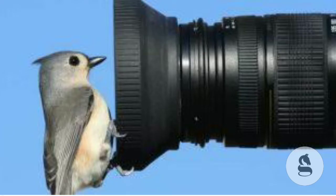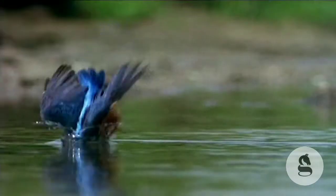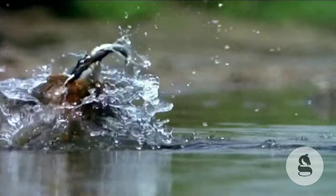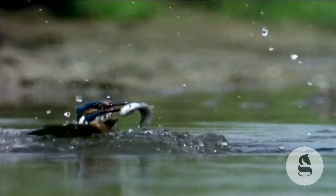Eji Nakatsu is actually a birdwatcher. He studied the kingfisher bird and its hunting strategy. The kingfisher moves differently — it transitions from a low-resistance medium, which is air, to a high-resistance medium, which is water.